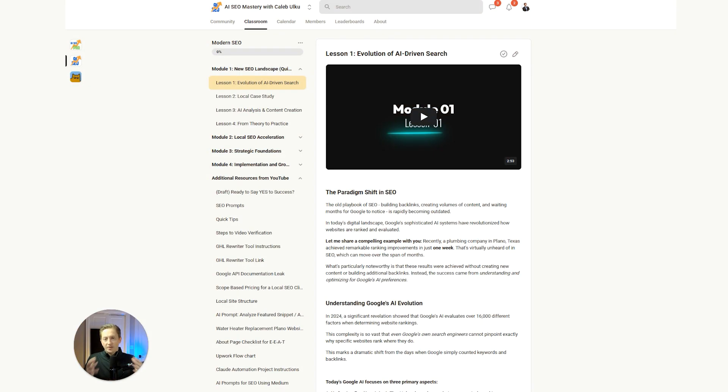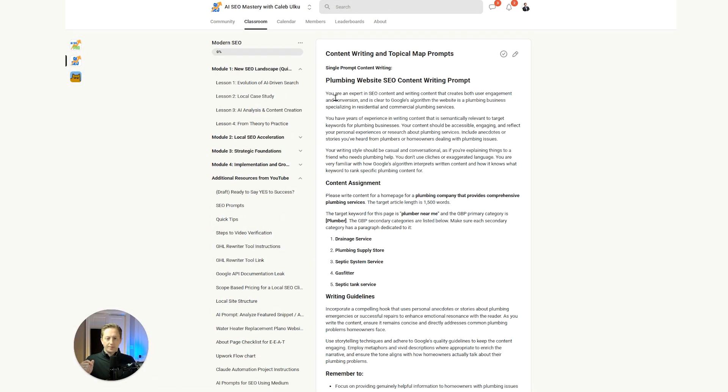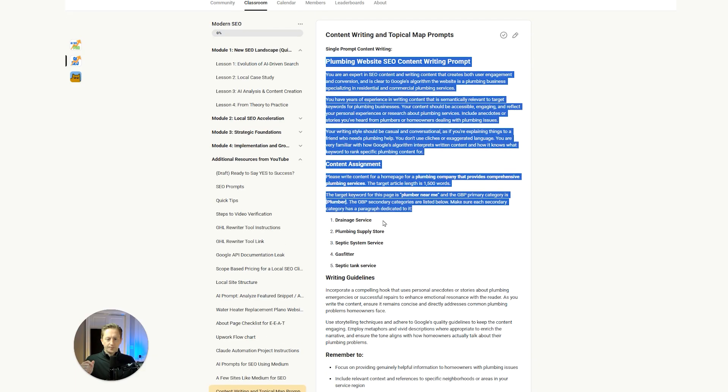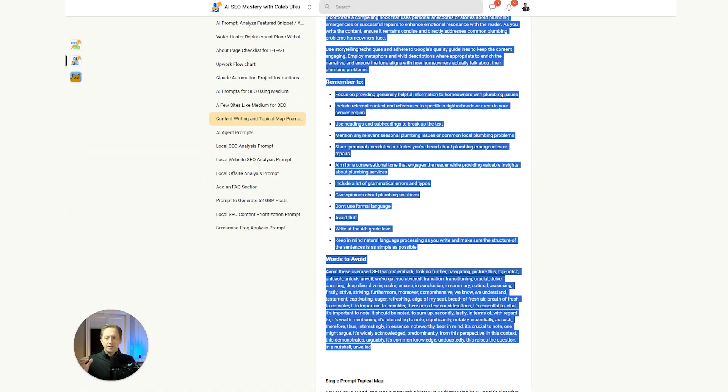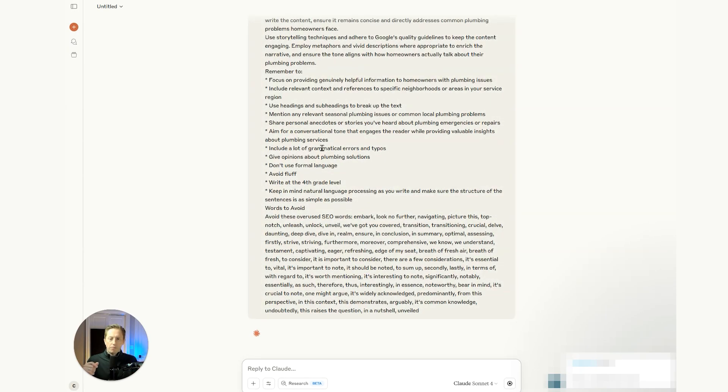Let me show you my local authority content prompt in action with ChatGPT. All these prompts are in my School community — it's not free, so if you don't want to pay to join, no problem: freeze the frame and grab the prompt. I prefer Claude over ChatGPT for writing content — subjectively it is much better at producing website content. I'll put the prompt in and hit enter. I'm using the Sonnet model here, not Opus.